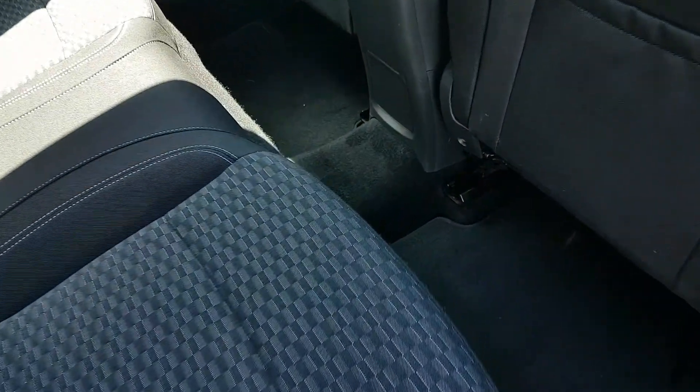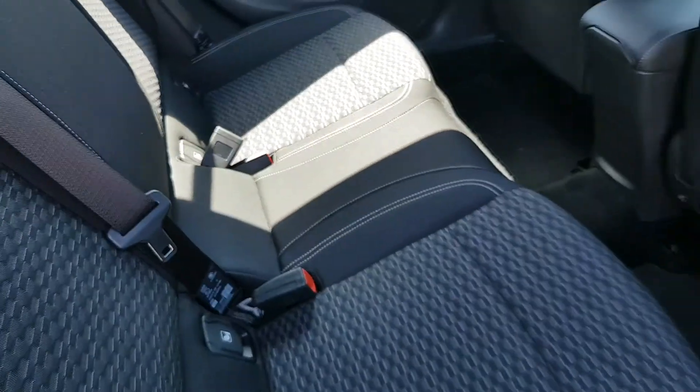Inside you have a black cloth interior with loads of legroom. You also have ISOFIX points on both sides.